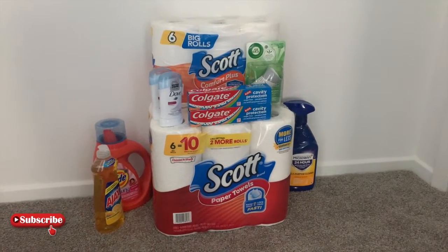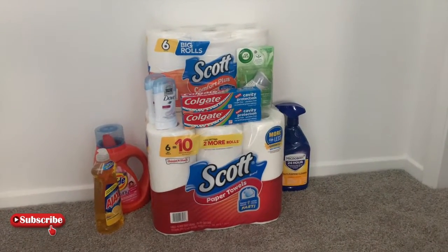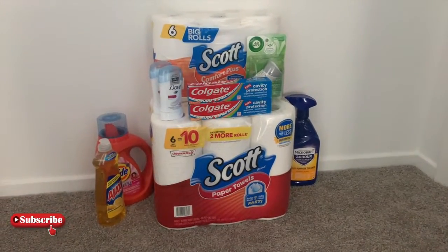I hope you guys enjoyed the video. This is my five-for-twenty-five Family Dollar haul. Do not forget that this deal is only good for Saturday only, and I will see you in the next video.